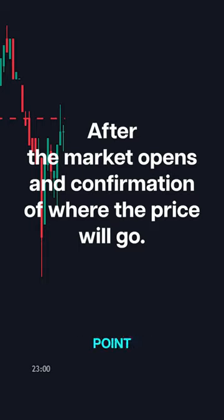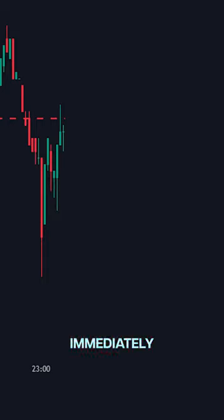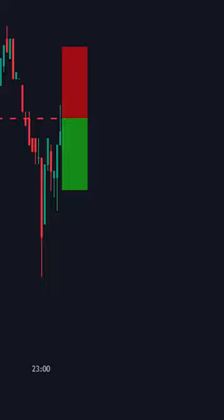When the price hits one of our trigger points for the first time, we immediately take action, going long or short, depending on the price movement direction. It's all about reacting quickly at the point of contact.